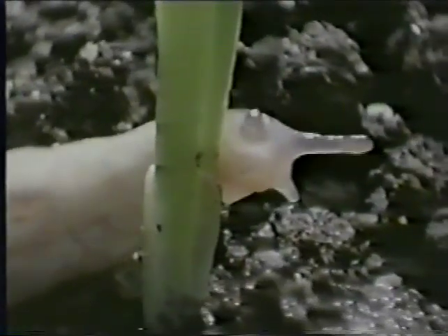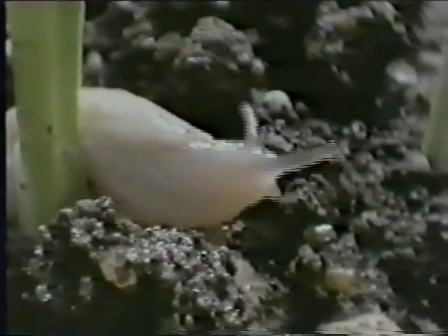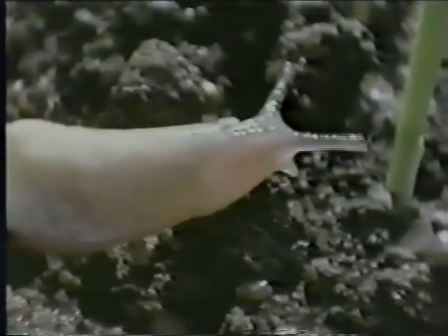Finding its way back home isn't a problem. A slug's sense of smell is advanced, and some scientists think that its homing skill has something to do with magnetic orientation. Those little black specks at the end of the upper antennae are the eyes, but they're only used to tell light from dark. Halfway down on the right-hand side, there's a hole for breathing called a pneumostome, and it opens directly into the lung.